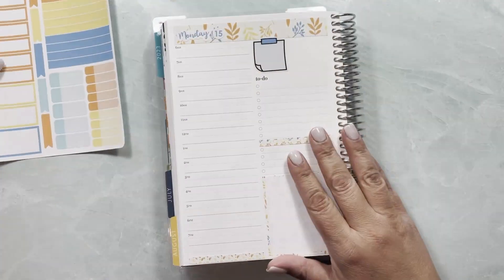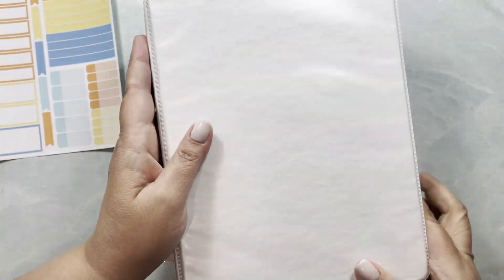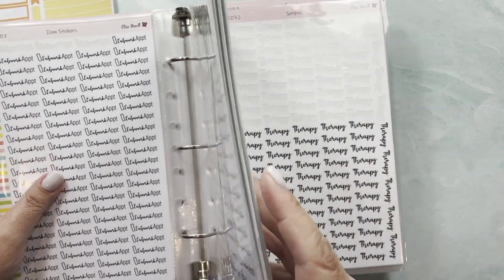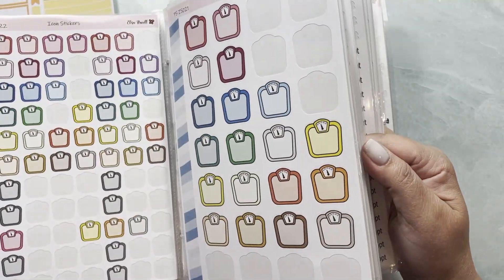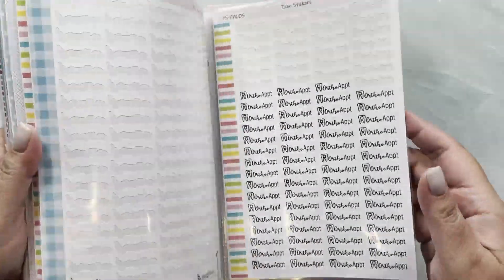Let's go to Monday. Monday is a recyclable day and that is the first thing I want to set up. Tuesday is a trash-out day, so let me just look for those stickers — where are they? Here they are.